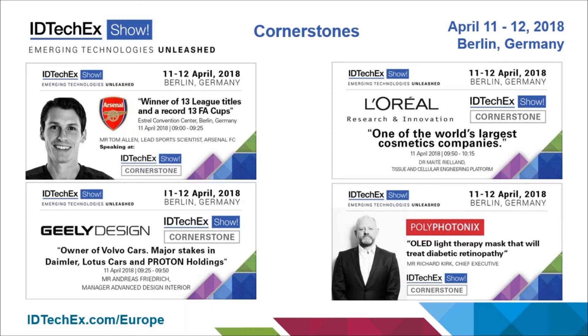We have a speaker from Arsenal Football Club in the UK who will be talking about their use of wearable technology and IoT to monitor and improve player performance, providing feedback and data at an unprecedented level. Another key aspect is looking at the design capabilities of new electronics, and so we have Geely Design — Geely being a Chinese automaker and owner of Volvo cars, with major stakes in Daimler, Lotus Cars, and Proton Holdings. They have recently launched a brand new car brand in Europe designed from scratch, called Lynk & Co, and one of its chief designers will talk through combining emerging technologies with creating a completely new vehicle.